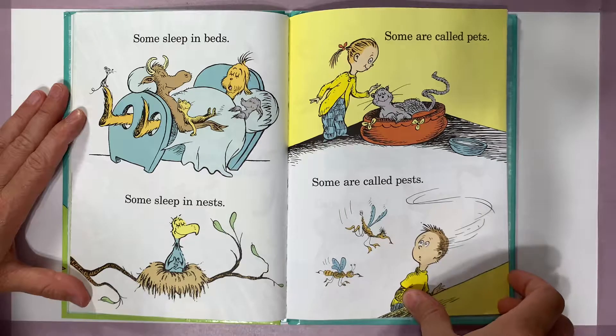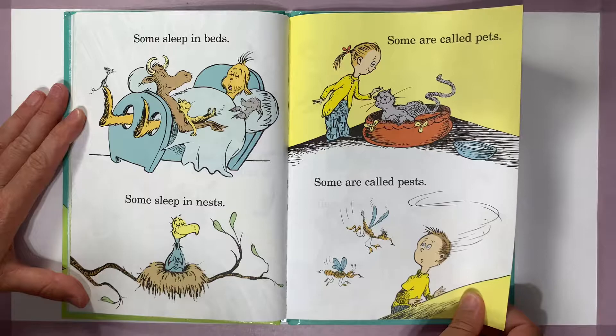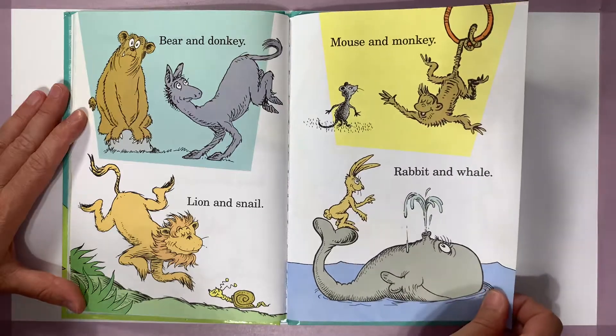Some sleep in beds, some sleep in nests, some are called pets, some are called pests. Bear and donkey, lion and snail, mouse and monkey, rabbit and whale.